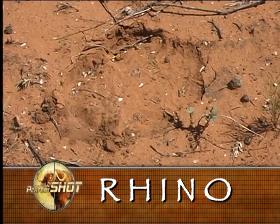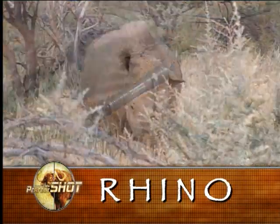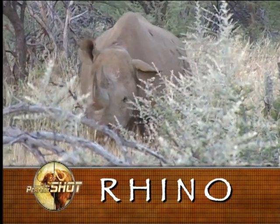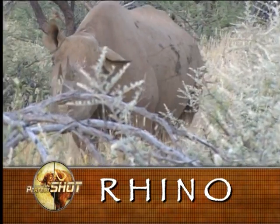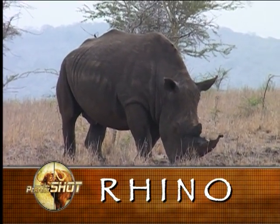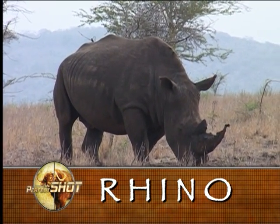The challenge to successful rhino hunting lies in finding the right trophy. This will usually be an old bull, well past his prime reproductively and nearing the end of his 40-year lifespan. Because a bull's horns will have grown continually throughout his life, they should be thick at the base and hopefully not too worn down from rubbing.